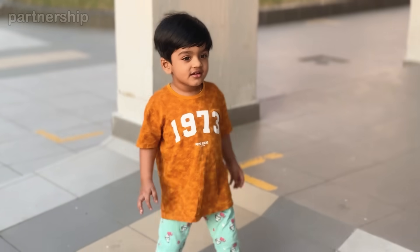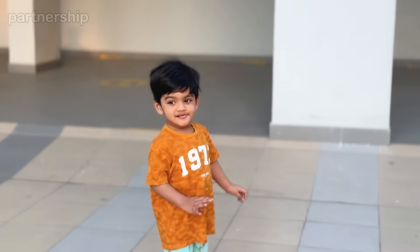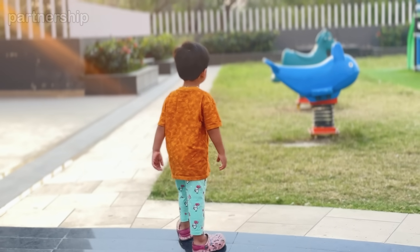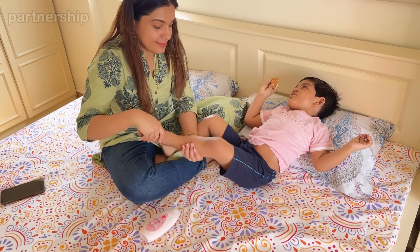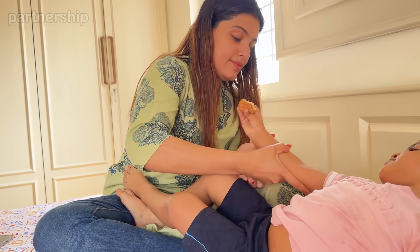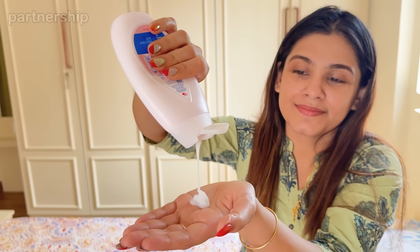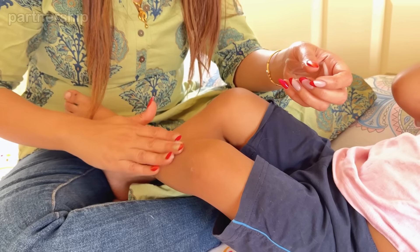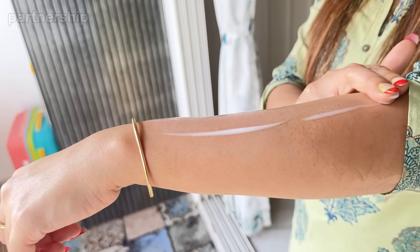Baby's skin can often be prone to dryness because of its delicate nature and the fact that it produces less oil than adult skin. But with our busy schedule, moisturizer needs to be applied regularly. I was in search of a specific moisturizer for 24-hour coverage. Now I can definitely say I am very happy with Johnson's Baby Moisturizing Lotion, designed with only baby-safe ingredients to help protect our baby from dryness from day one.